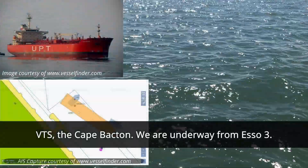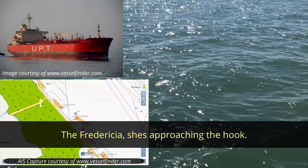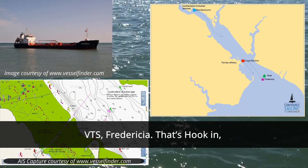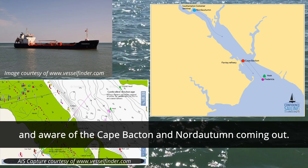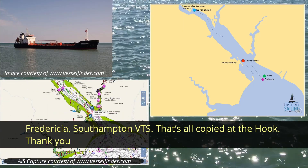VTS, Cape Bacton — we're on the way from Esso 3. — Cape Bacton, Southampton VTS. All copy. The Frederica is approaching the hook. — Okay, thank you. — VTS, Frederica, that's the hook in. And we're aware of the Cape Bacton and the Nord Alton. — Frederica, Southampton VTS. That's all copied at the hook, thank you. So we know all about reporting points — the Frederica is at the hook, and the Cape Bacton is pulling out of the Esso Terminal.